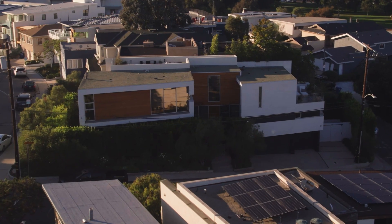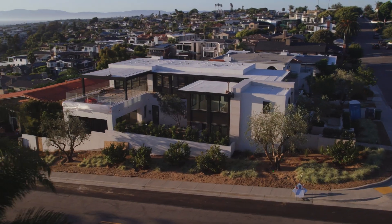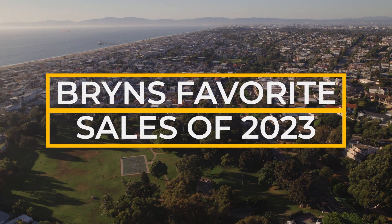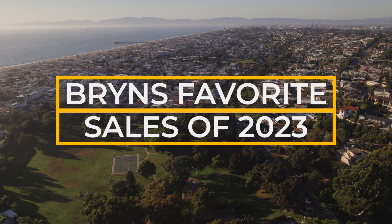We had a lot of high-end transactions this year. It's hard to pick four favorites, but I will give it a shot. There are so many things that make it your favorite — how happy your clients were, how good a fit it was, how well you were able to do for them financially, or a problem that you could solve for them.